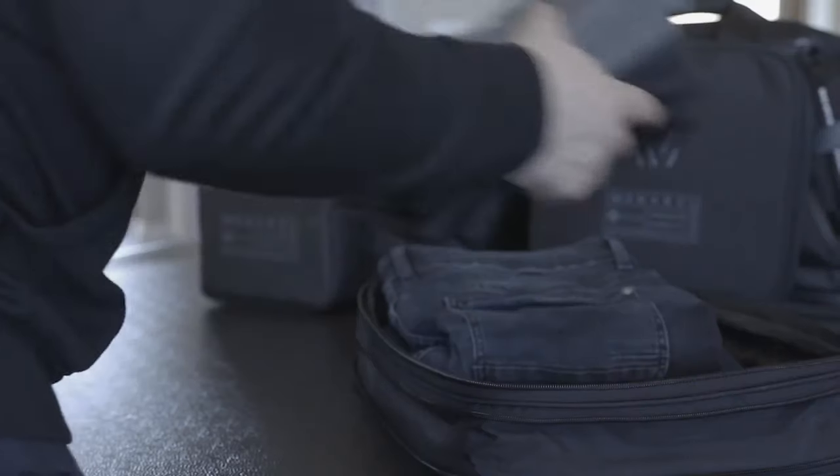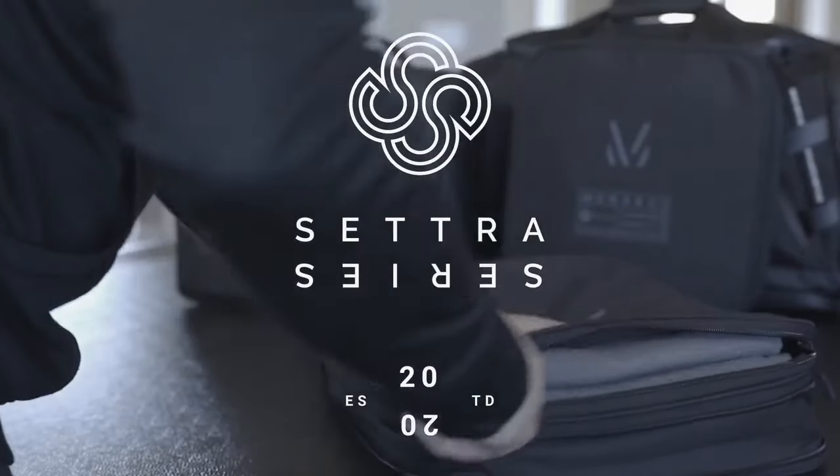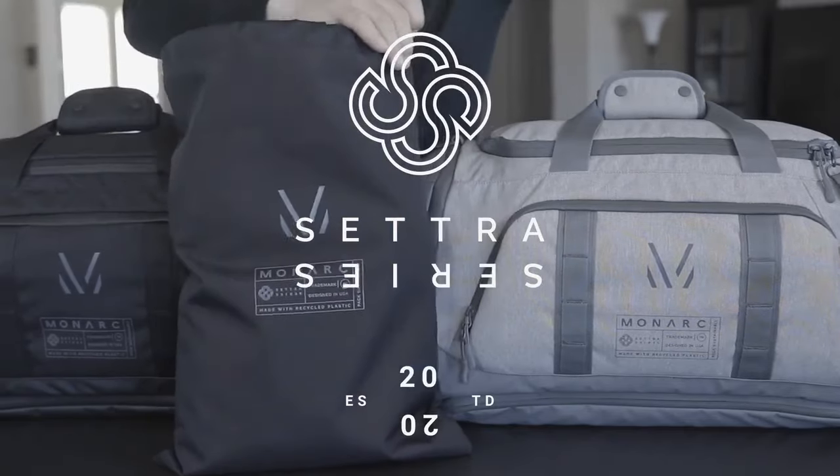We are Monarch, and we're back with our second Kickstarter campaign on a mission to create highly functional, long-lasting bags that are good for the planet. In 2020, we successfully launched the Cetra Series, a travel bag set designed to enhance the way you carry for a more sustainable lifestyle.